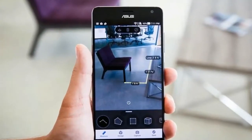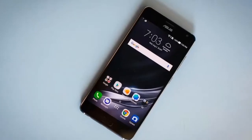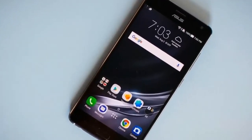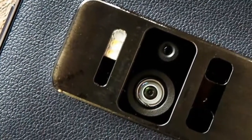The Tricam Framework guarantees that the virtual articles are seen in dazzling subtle elements. The Tricam Framework includes a 23MP camera and extra depth-detecting and motion-following camera. The super-resolution technology gives you a chance to take staggering photographs even in low light.